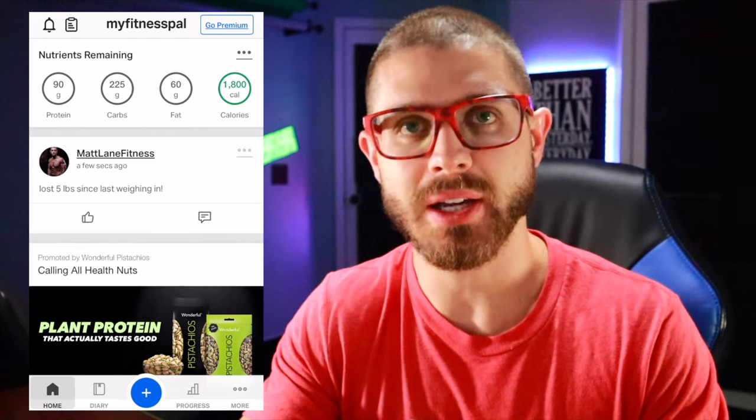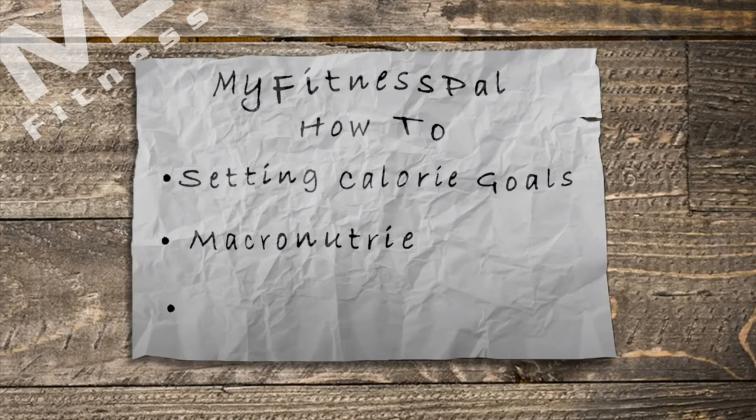You can see my total calories there. It's saying 1800 is what it's going to be. Now that we have the calories in, we need to go back in and set the actual macros. The calories are the most important factor in losing weight, maintaining weight, or gaining weight.